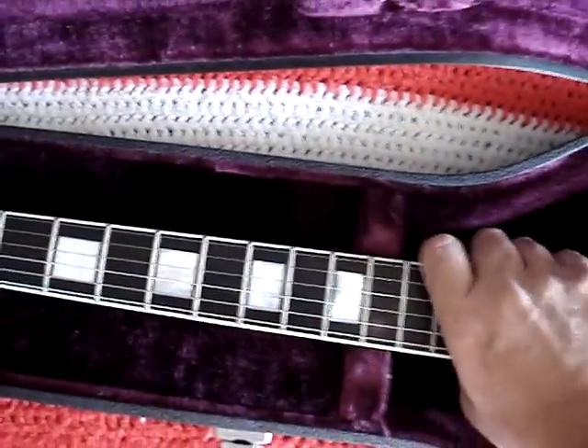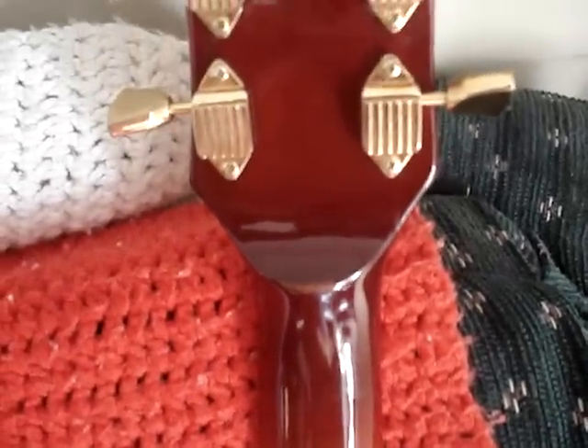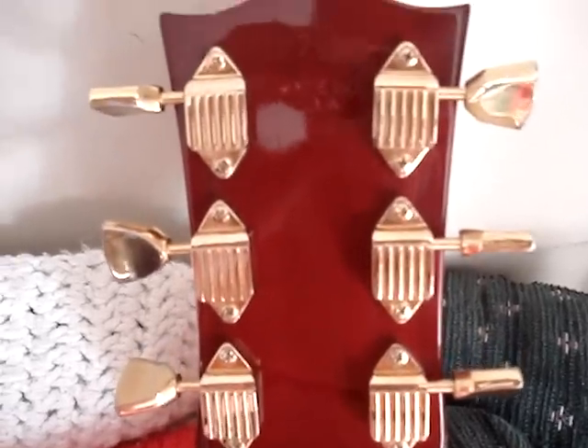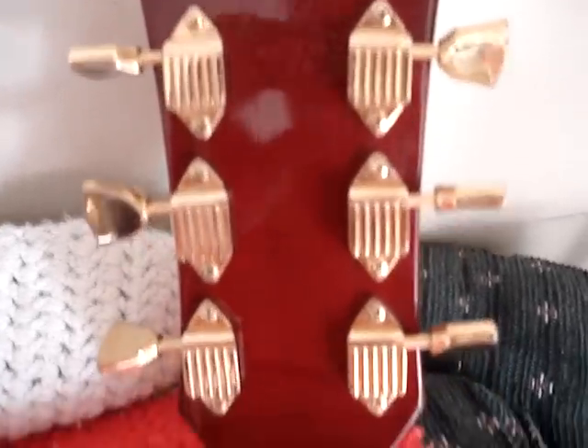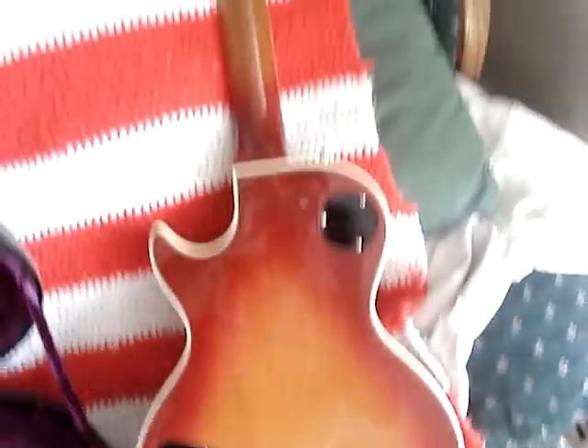I'll take the guitar out and show you the back of it. Going up the neck, it's got the three-piece neck and the infamous volute that the 50s historic guys don't like, but it's awesome — I love it. It's got the Waffleback tuners that are mint, no discoloration at all on them. It's got a little mark there on the volute. Just mint. The binding has aged sweetly to that ivory color, and it's got some little marks right here on the back, but that is it on the whole guitar. It's an absolutely gorgeous Les Paul.